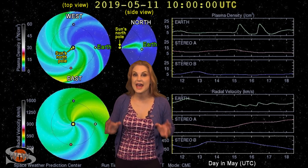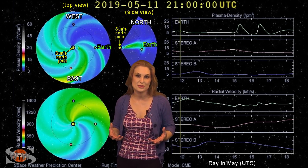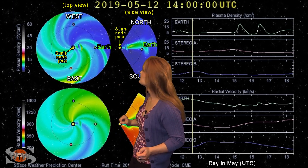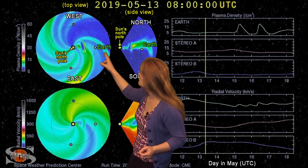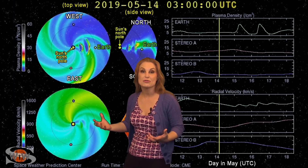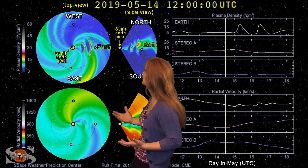Taking a closer look at the solar storms on their way to Earth now, we switch to our solar storm prediction model Enlil — this is NOAA's version. The top panel's density, the bottom panel's velocity. You can see the first two of those solar storms being launched towards Earth, and they look like they're going to be direct hits.